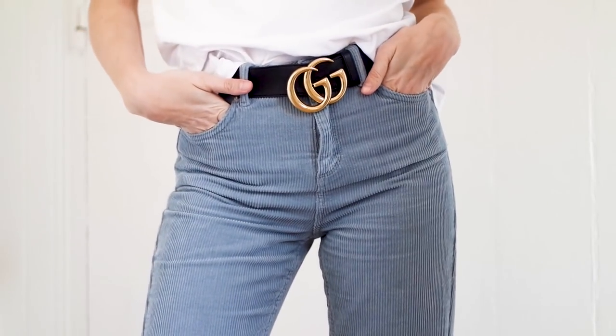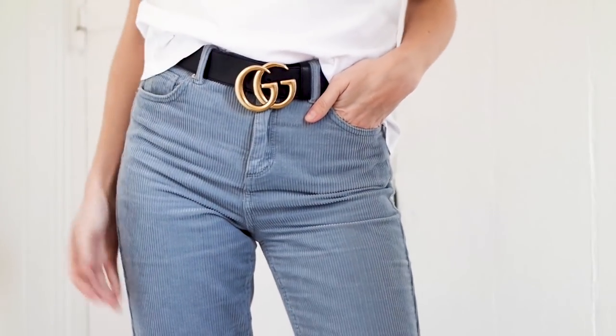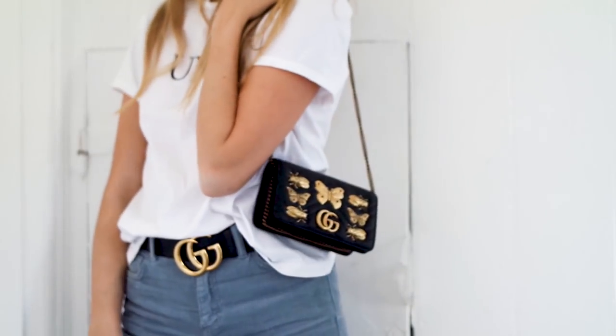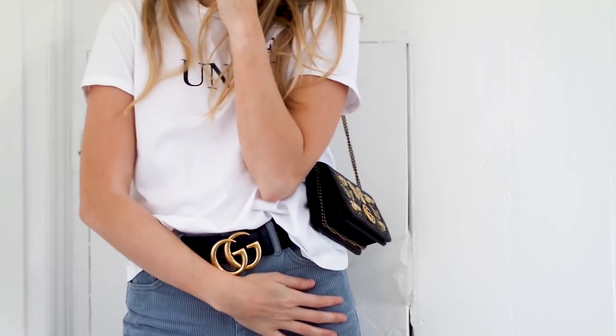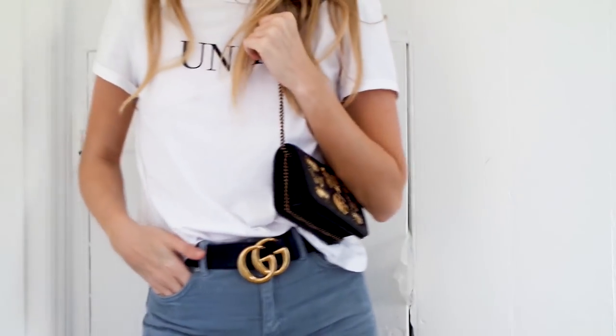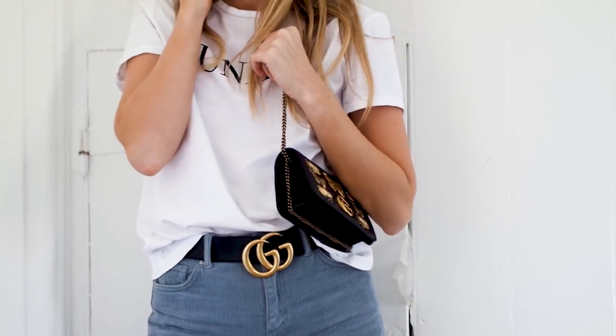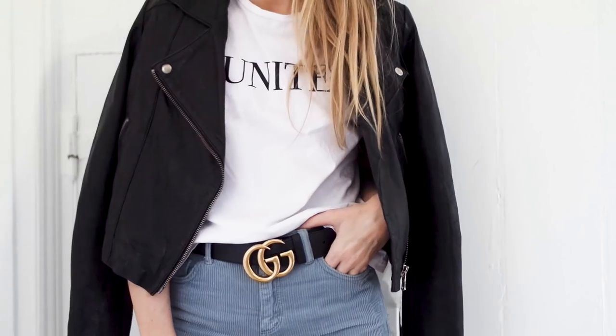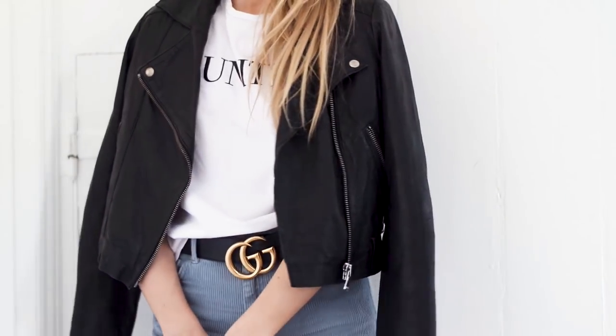With the leather jacket, slogan tee, and bag it gives a real cool-girl laid-back look which I absolutely adore. I do think cords add an edgier feel compared to jeans — they're way more structured and fall differently. They're also not quite as flattering as jeans because of the color. Any of these looks would obviously look amazing with jeans too, so I'll link some favorite pairs below along with some cord alternatives.